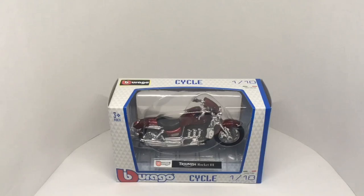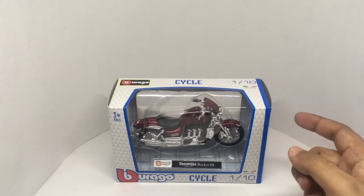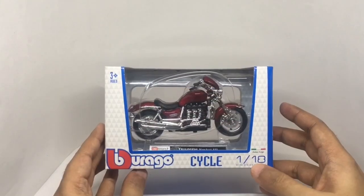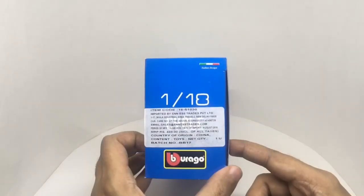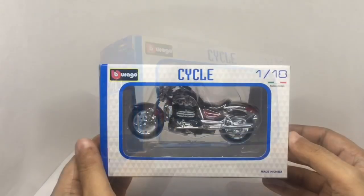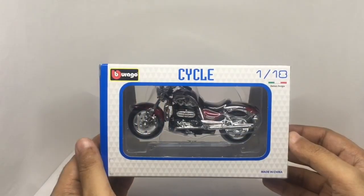Let's take a look at this Triumph Rocket 3. This is by Burago, it's a 1:18 scale model. It costs around 449 rupees or eight dollars or so.